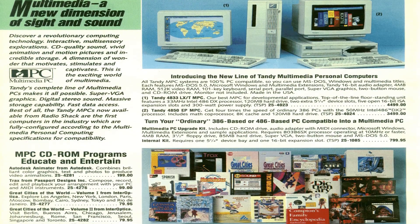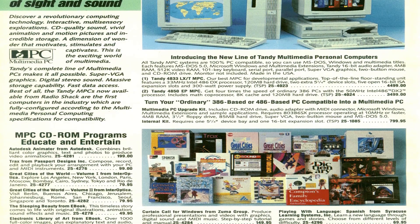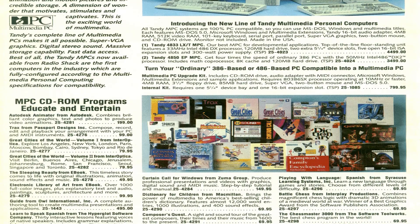Hey guys, it's Jason with Tandy Labs. Today we're taking a first look at the Tandy 4850 EP. This is one of the rare computers in our collection. The Tandy 4850 EP was released in 1993, at a time when computing power had busted wide open for both gaming and multimedia tasks.